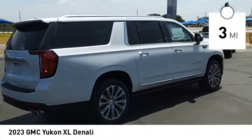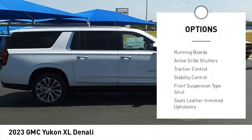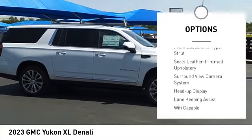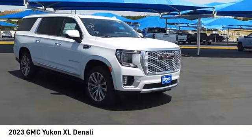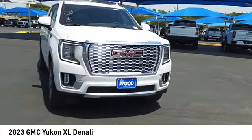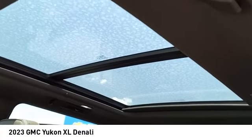Here are some of this vehicle's great options: suspension control magnetic, driver adjustable suspension, ride control, power windows with safety reverse, hill descent control, remote engine start, running boards, active grille shutters, traction control, stability control, front suspension type: strut.